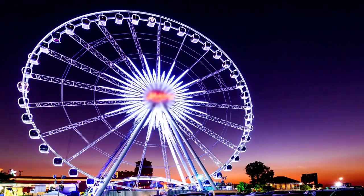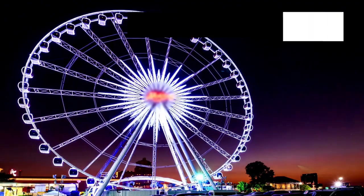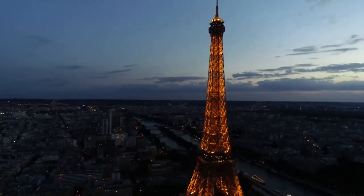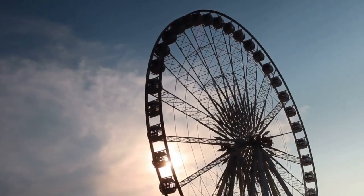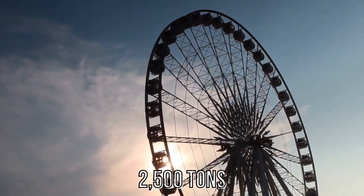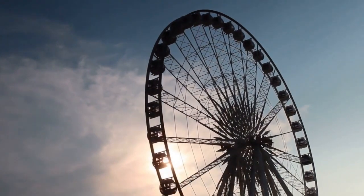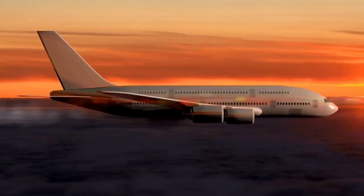This record-breaking structure was constructed using 11,200 tons of steel, which is about 33% more than the amount of steel used to construct the Eiffel Tower. The maximum jacking force required to erect the wheel was 2,500 tons.